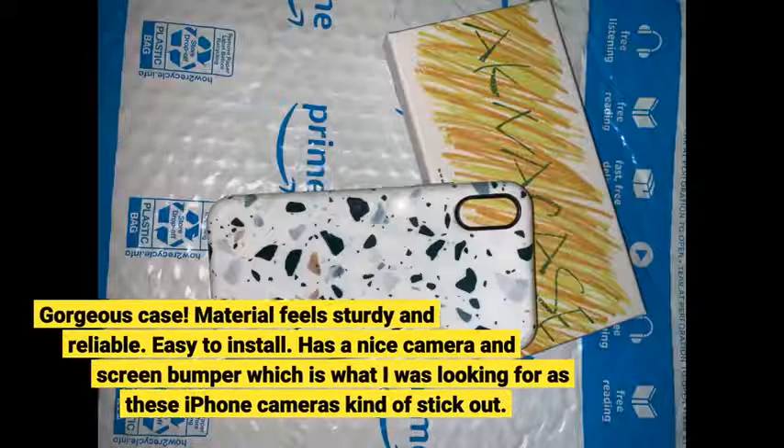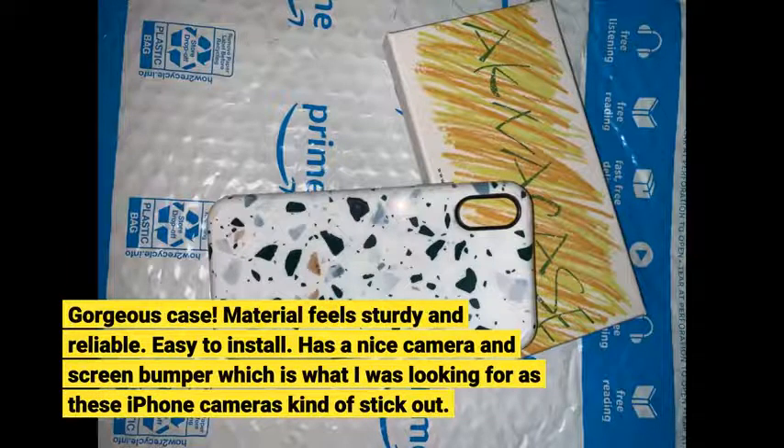Gorgeous case. Material feels sturdy and reliable. Easy to install. Has a nice camera and screen bumper, which is what I was looking for, as these iPhone cameras kind of stick out.